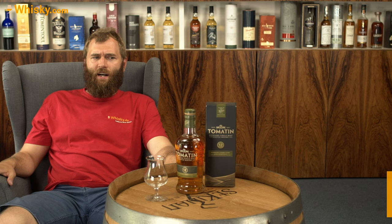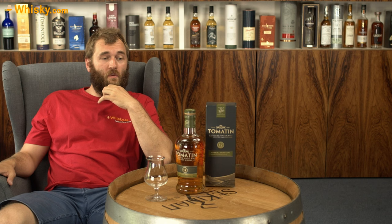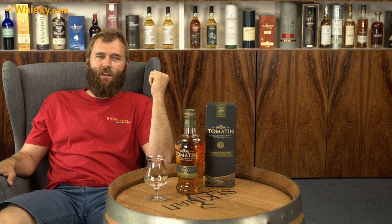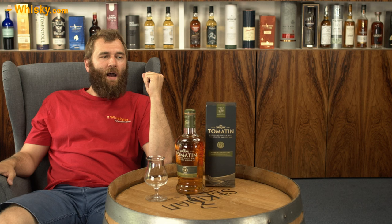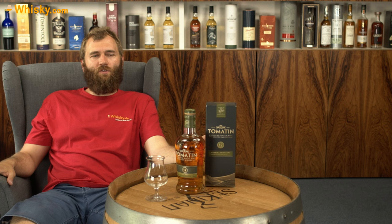Hello and welcome to whisky.com where fine spirits meet. Today we have the Tomatin 12 years old, 43% ABV. I've been to the Tomatin distillery — a wonderful distillery with a nice water source up the road, and they really do have a good business going there. People know what they're doing. The 12 year old Tomatin is kind of their beginner's whisky in the core range, and the whole topic about Tomatin is the softer side of the Highlands.